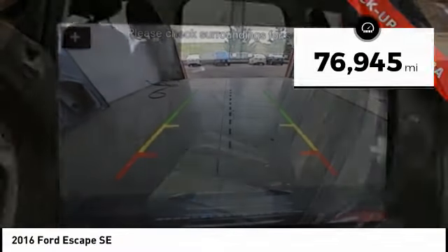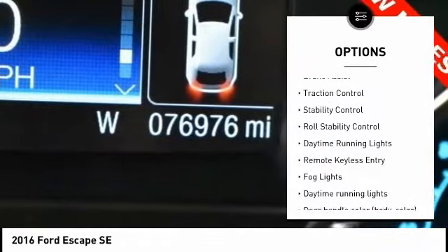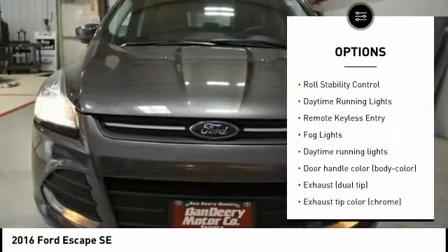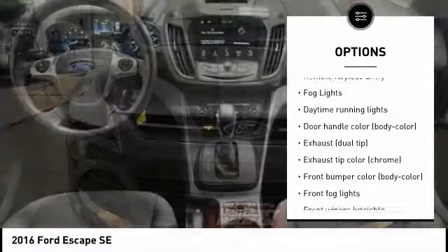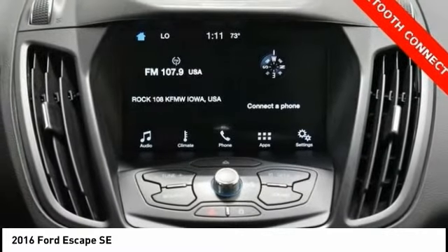Here are some of this vehicle's great options: Tire Pressure Monitoring System, Electronic Stability Control, Alloy Wheels, Brake Assist, Traction Control, Stability Control, Roll Stability Control, Daytime Running Lights, Remote Keyless Entry.